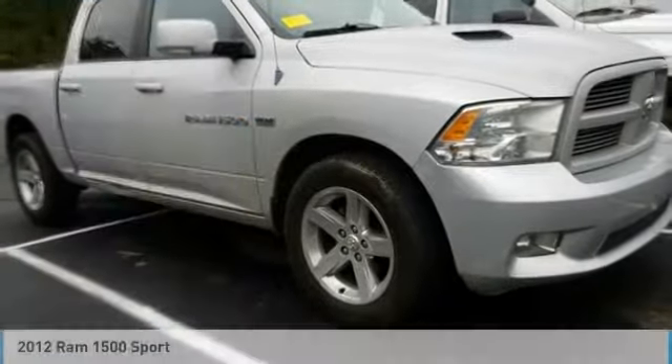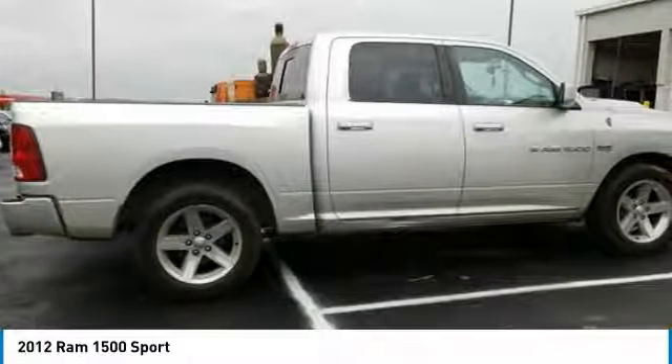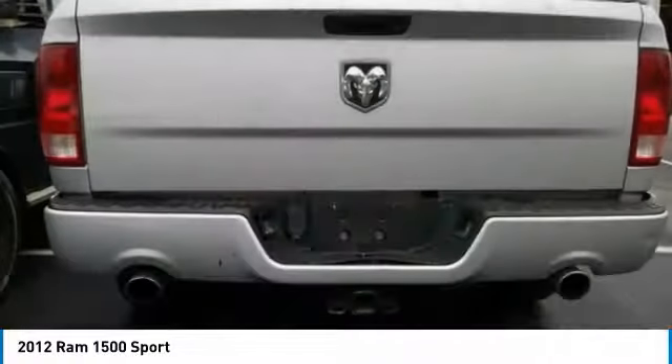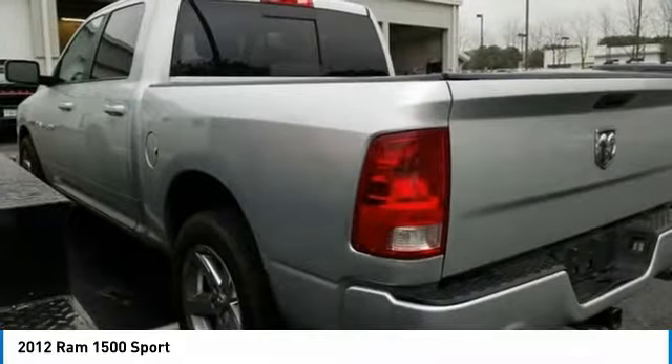In 2012, the Ram 1500 went against the Chevrolet Silverado, Ford F-150, and Toyota Tundra, which are all excellent trucks in their own right. The Ram took home the prize for its well-rounded strengths. Here are some of this vehicle's great options.